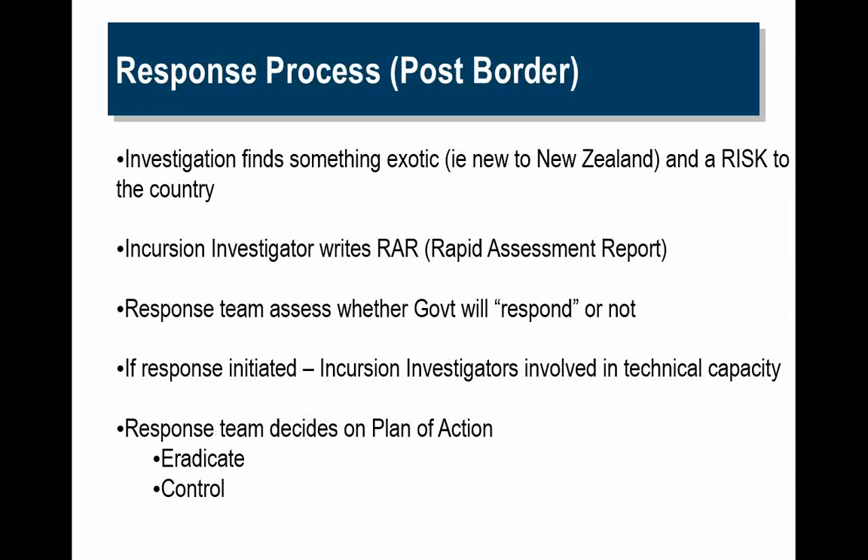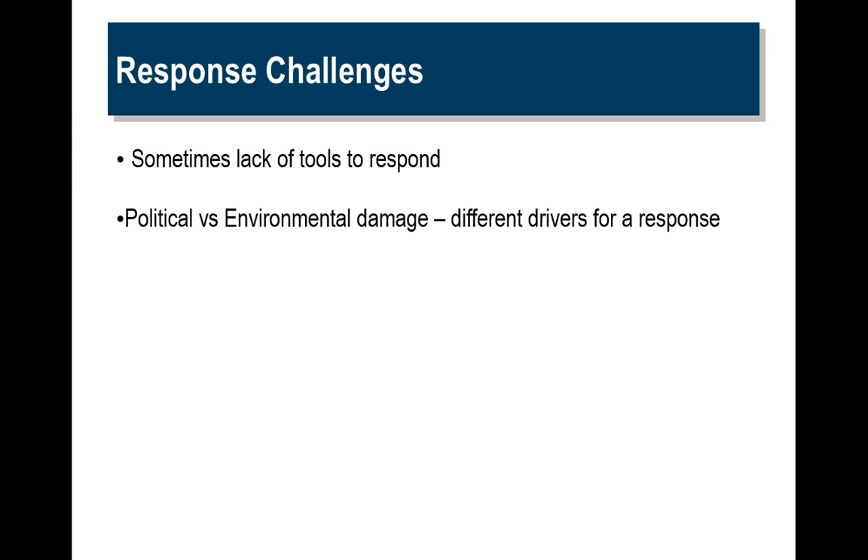Response process: if an organism becomes established or is present in New Zealand and is considered to be a risk, a biosecurity investigator will visit the site and develop a rapid risk assessment report — this is done over probably a day or two — and that would list all the information known about that species, its ecology, and all that sort of thing. Then we would develop a response team who would assess what the government will do and whether to respond or not. If a response is initiated, incursion investigators will be involved in a technical capacity and we'll probably contract other technical experts to deal with the incursion. The response team would decide on a plan of action — either to eradicate or control. Challenges are sometimes a lack of tools to respond and often there are different drivers for a response based on political or environmental damage.